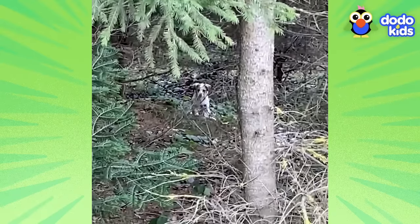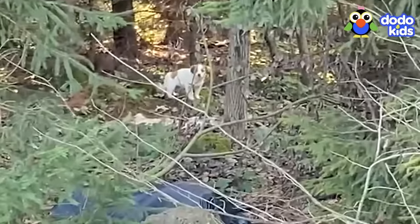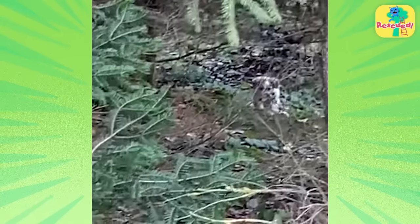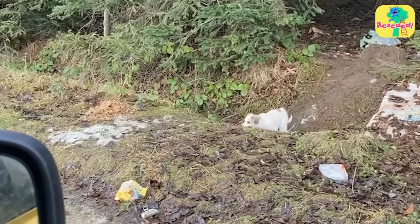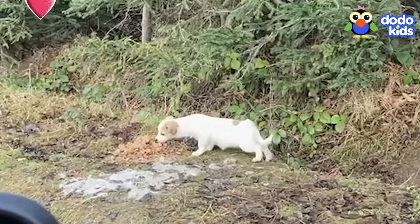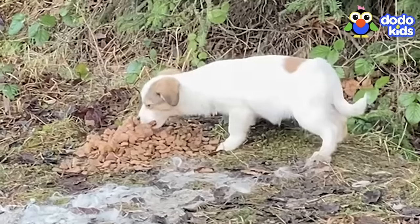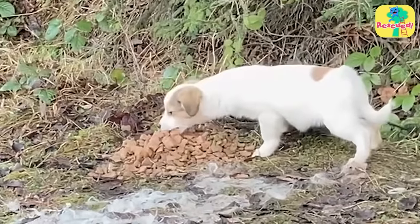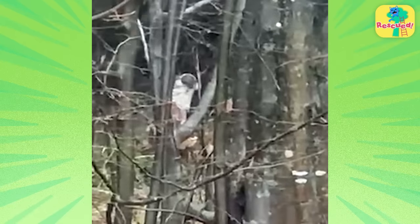Day two — back to forest puppy. He wanted to trust the rescuers, but he had never really been around people before. Maybe food would change his mind — he's coming! But even though the puppy felt safe enough to come out to eat, he still wouldn't come near the rescuers. It was getting colder, and they knew they had to find a way to get him to safety soon. But you can't rush a rescue.